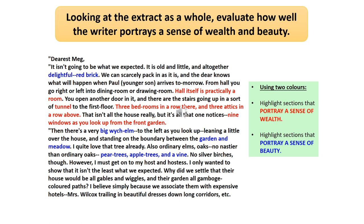Portraying a sense of wealth is slightly different. We've got 'the hall itself is practically a room.' If your hall itself is practically a room, that connotes that the hall is rather large. My hall is not practically a room — it's quite narrow. So to have a hall that's practically a room suggests an expansive space. The fact that there are three bedrooms in a row and three attics in a row above again suggests there's a lot of rooms within this house, and you don't have a lot of rooms unless you're particularly wealthy. There are nine windows as you look up from the front garden — this idea of space lends itself to the idea of wealth.